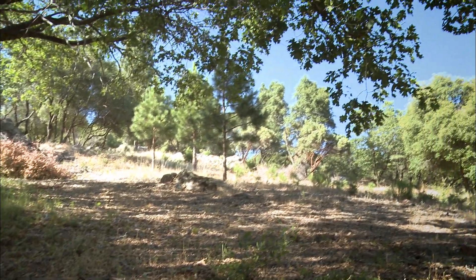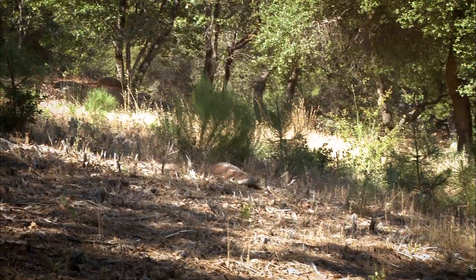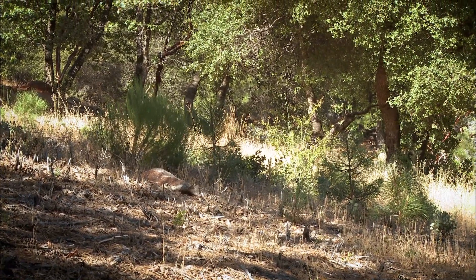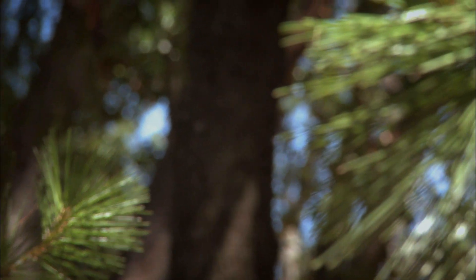Over here, we see an immediate benefit in the last four years. You can see those little pines and there's a cedar all coming up. Before the clearing project, those were choked out by non-native plants.